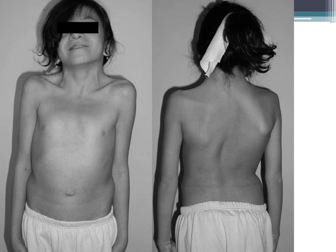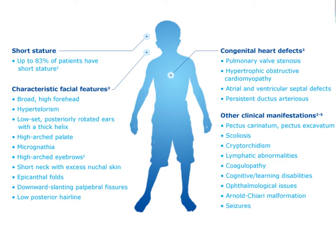Classic findings in this syndrome include the webbed neck, wide-spaced nipples, broad chest, scoliosis, and low posterior hairline. About 83% are short and have hypertelorism. The key cardiac defects to know are pulmonary valve stenosis and, importantly, hypertrophic cardiomyopathy — which in these patients tends to occur much earlier than in typical adolescent presentations.